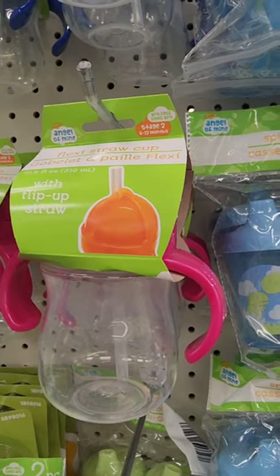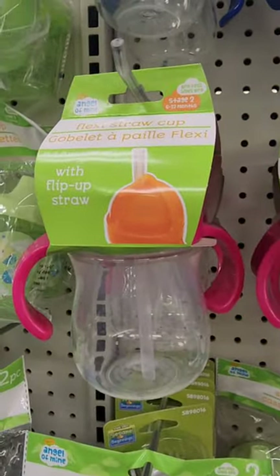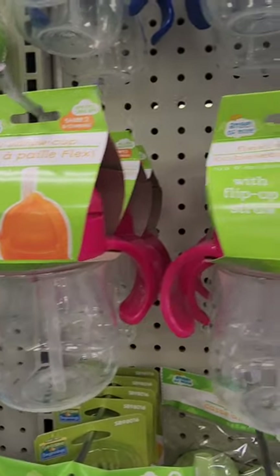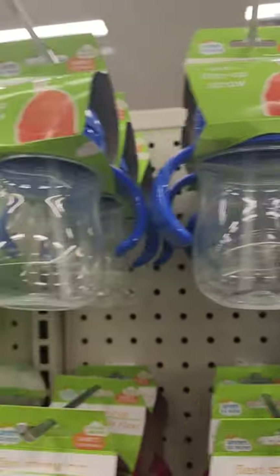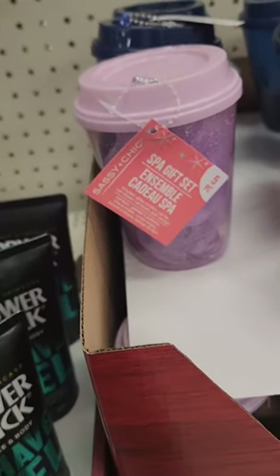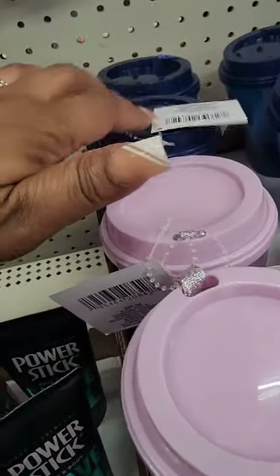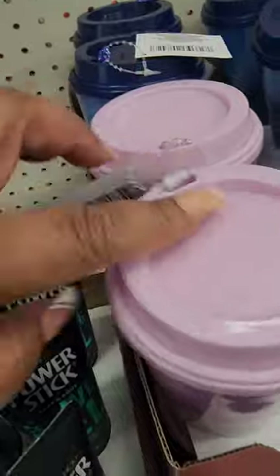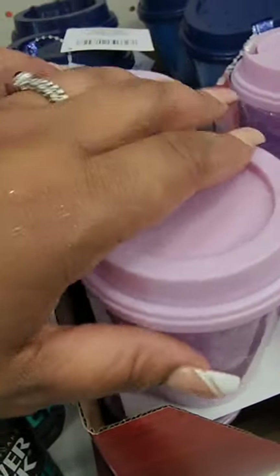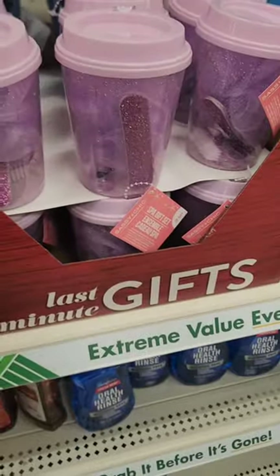Never seen these before from Angel of Mine — a flex straw cup with a flip-up straw, 10.5 fluid ounces, in two colors: pink and blue. For last-minute gifts they also have a spa gift set that looks like a manicure set. The cups can be reused for cold beverages — it is hard plastic as opposed to the previous packaging.